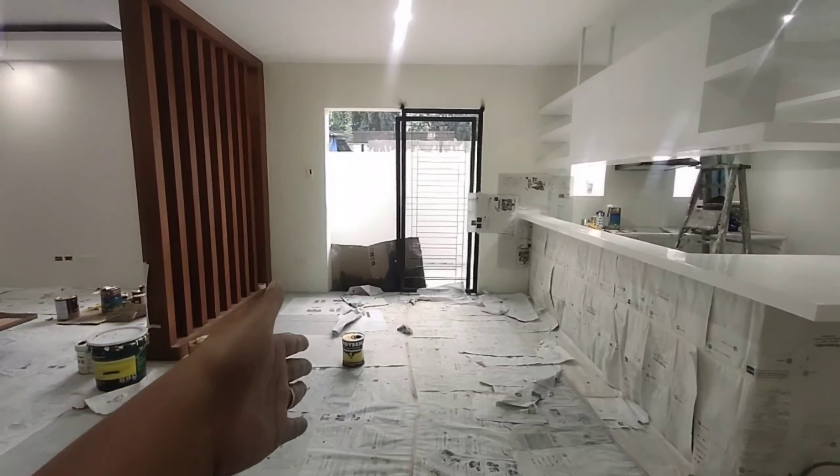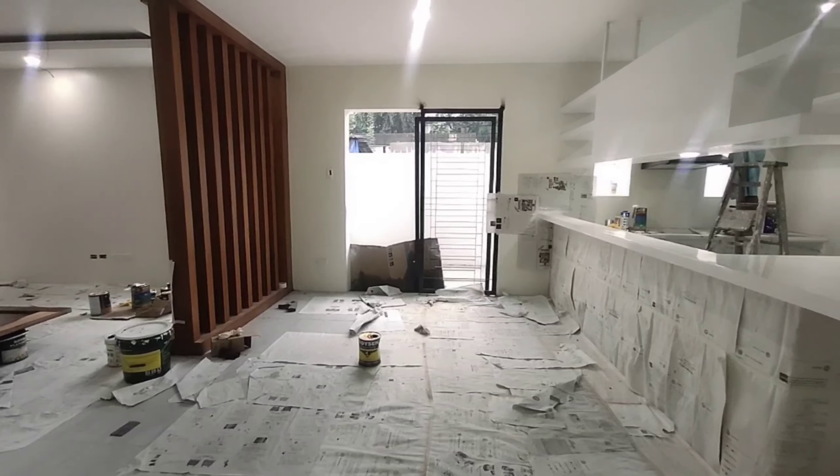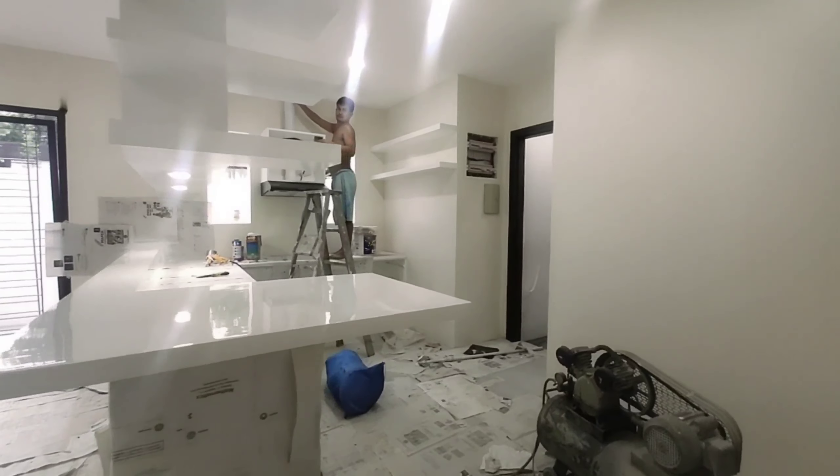Dito sa part na ito pwede yung dining table mo. Hindi pa po ninyo nakikita yung kitchen dati, pero tingnan ninyo yung kitchen — ang ganda na.